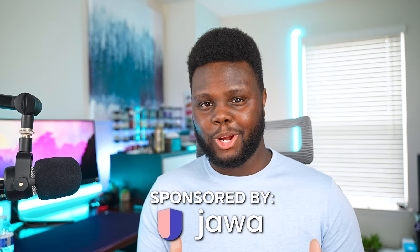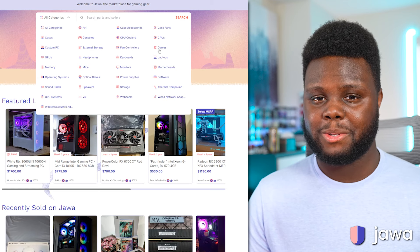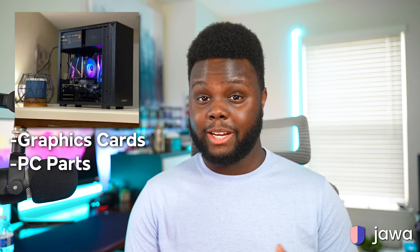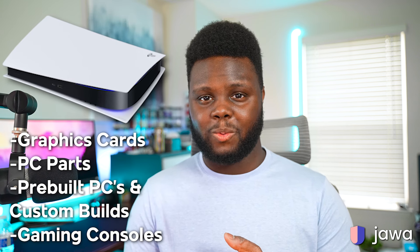Before we go any further with the tier list, I want to introduce the sponsor of today's video — Jawa.gg. The company was founded by a group of gamers who were not happy with the current marketplace experience of buying and selling PC parts. Jawa is a non-predatory marketplace that easily allows you to list your GPU, any other PC parts, as well as gaming consoles that you may not want or need anymore.